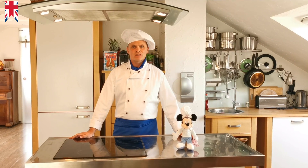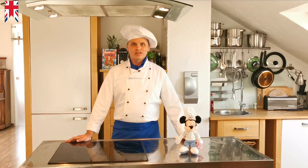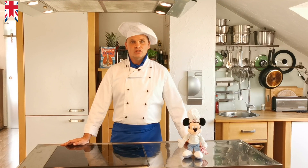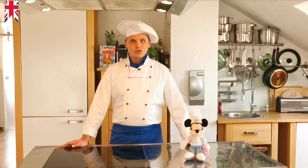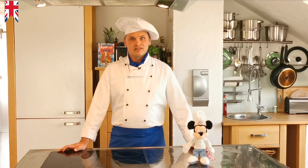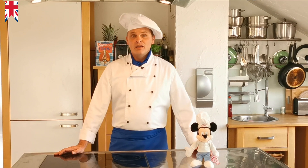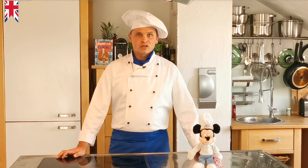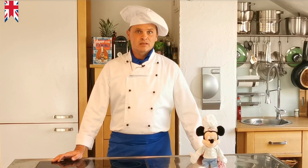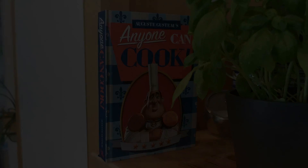Hello and welcome to my channel Anyone Can Cook with Christian and my little friend Micky. Today we cook again a dish from Walt Disney World in Orlando, Florida. To make the connection between Europe and Florida, we traveled to the Disney Park Epcot. In the restaurant Biergarten, a buffet is offered that is based on German cuisine. They also have a delicious cheese beer soup, and that is what we will cook today.